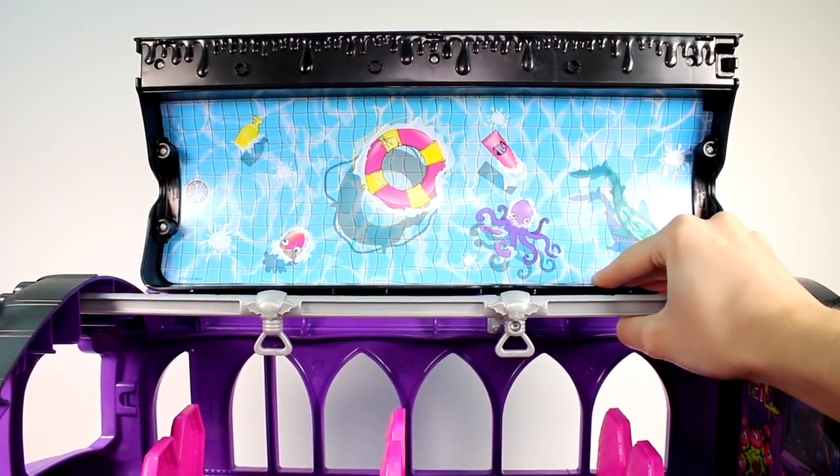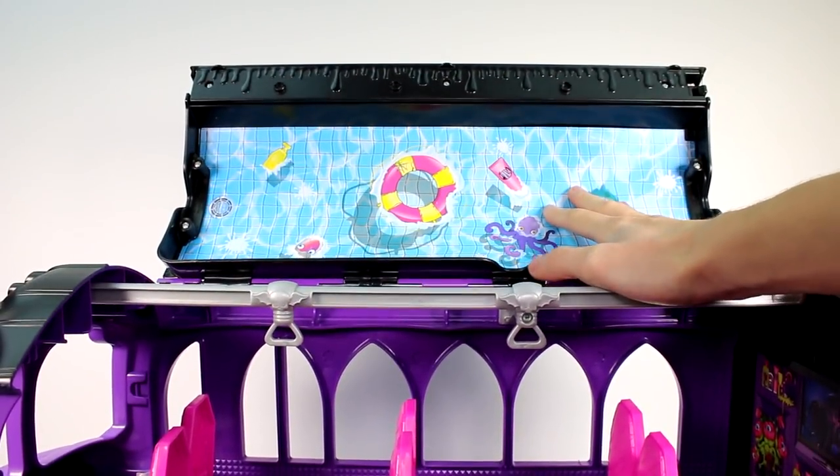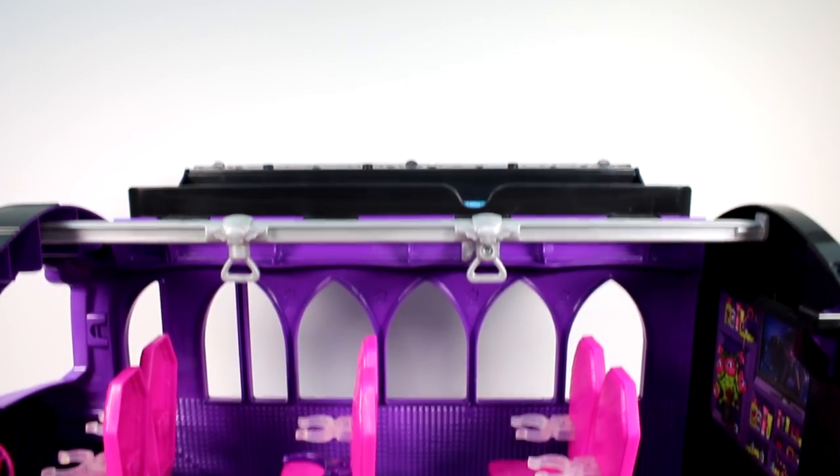There are lots of fishies and sea critters and floaties and everything. You should definitely not fill it with water. So it flips down just like that and they can hang out up there.